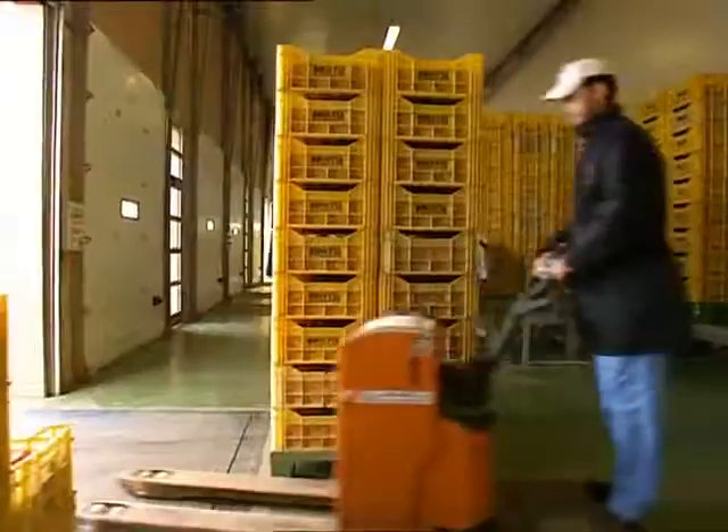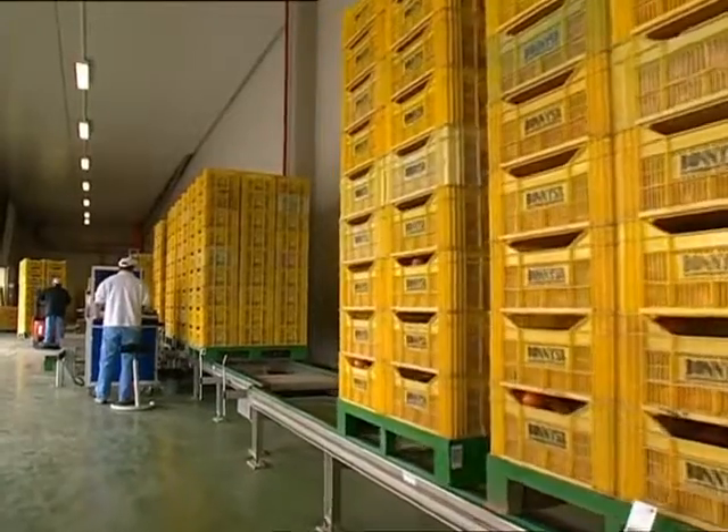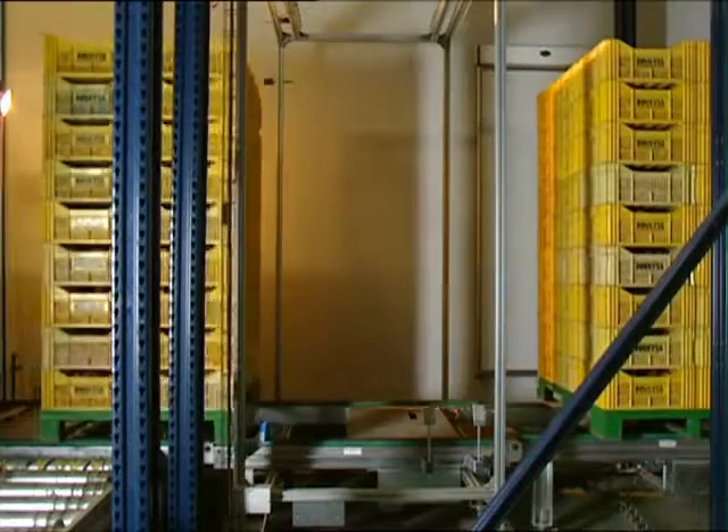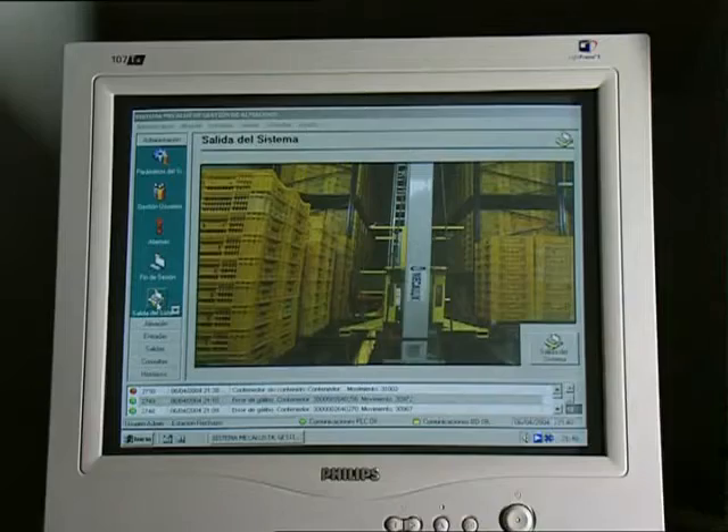Bonisa currently features two automated warehouses at these facilities. The first facility stores products directly as they are unloaded from lorries, thus guaranteeing rigorous control and traceability of goods.